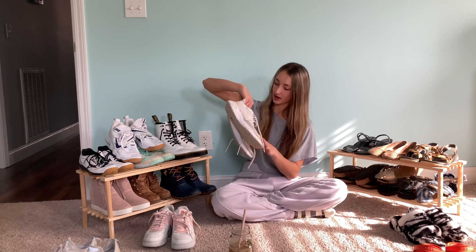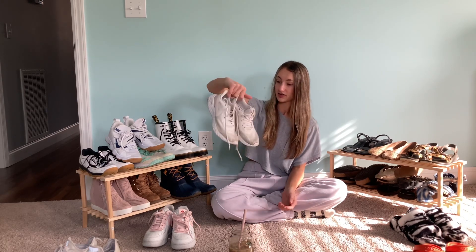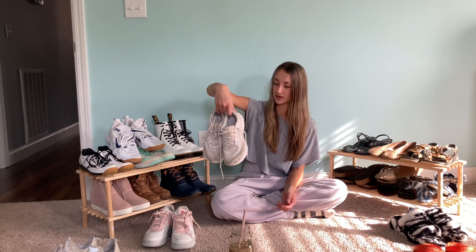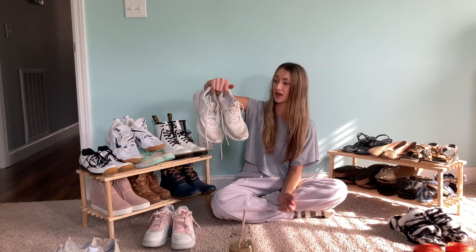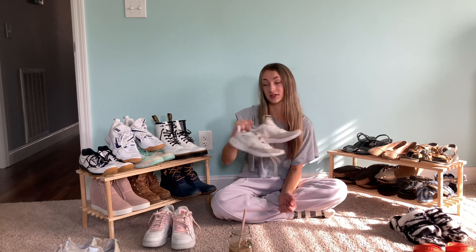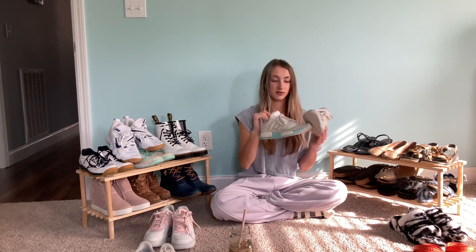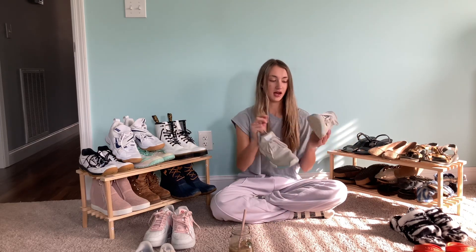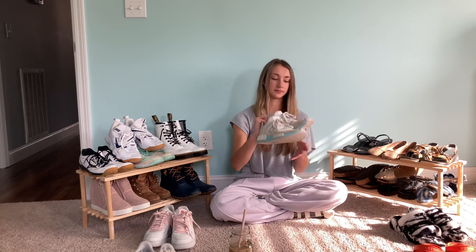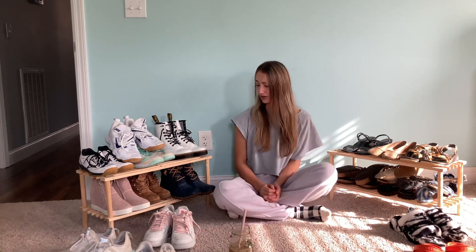These are my running shoes — I used them for track last year in middle school. They're disgusting, to say the least, but I use them for running because I like the cushion. I also played soccer with my sister in wet grass, which made them worse. I also have my Adidas NMD R1s — really cute, but they started peeling after I wore them all year. It's probably time to retire them, though I think I can get a little more use out of them.